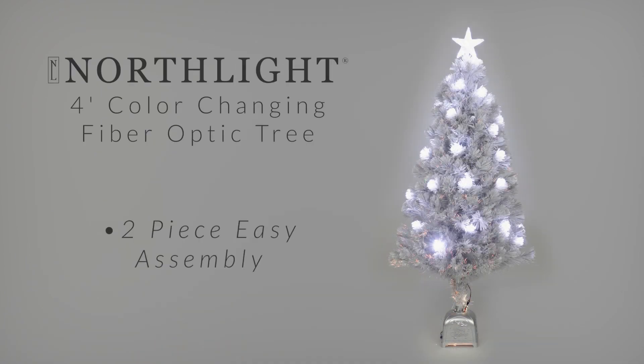Your family and friends will be delighted to see this beautiful tree as an addition to your holiday décor season after season.